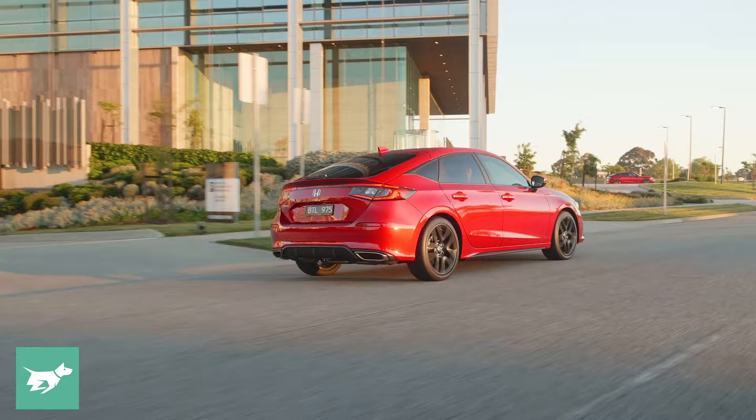Audi hasn't launched its new generation A3 yet, but they've revealed pricing starting at $46,300 before on-road costs. The entry-level BMW 1 Series, the 118i M Sport, starts at $47,570 before on-road costs. So the Civic is very much priced in premium territory.